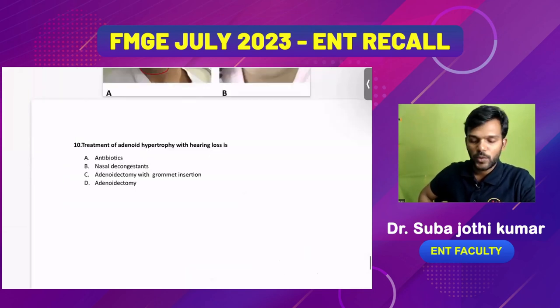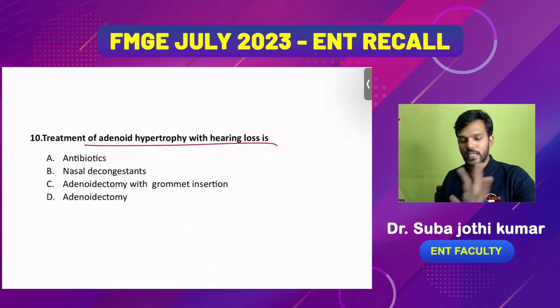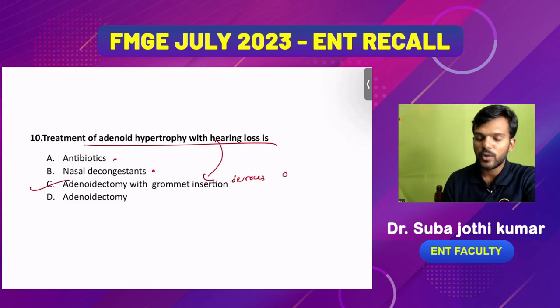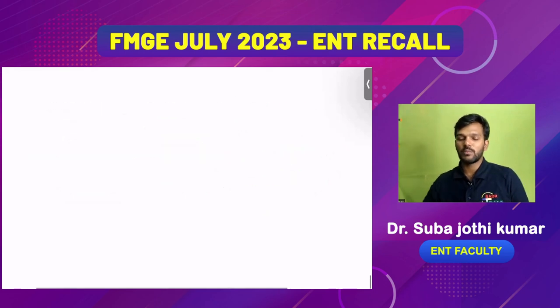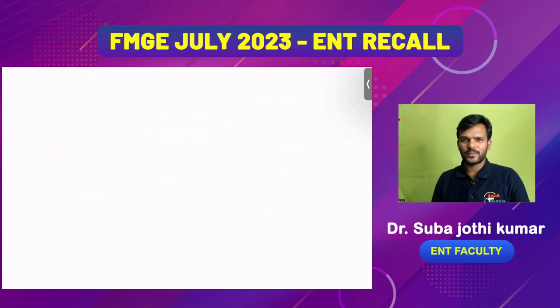Another question on treatment for adenoid hypertrophy with hearing loss: antibiotics and nasal decongestants are not enough. The hearing loss is due to serous otitis media from the adenoids. You should do an adenoidectomy with grommet insertion. That completes the MCQ discussion. Many important topics for FMG exams have been covered. Thank you.